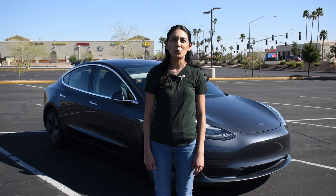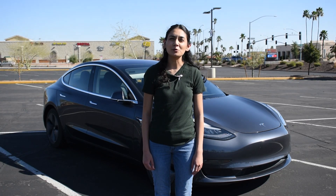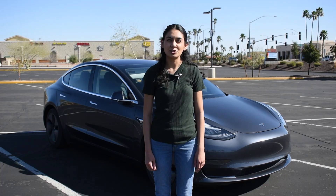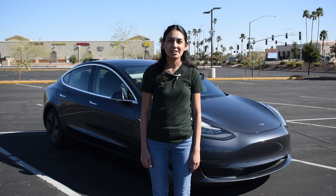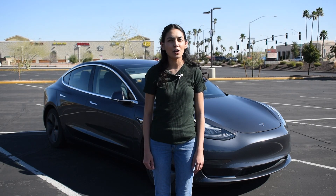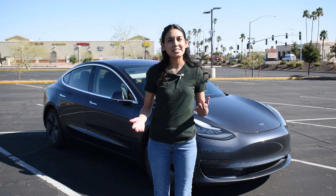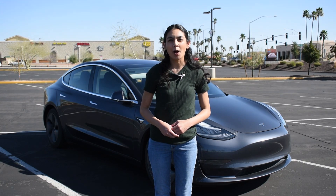Tesla eventually came out with what is frequently called Autopilot 2.5. They needed additional processing power to make their full self-driving dreams come true, so they doubled processing power and gained redundancy by adding a second Nvidia chip onto the board. They also updated the cameras and radar but it wasn't a major change. Smart Summon was a feature released for cars with hardware 2 and up — it allowed the car to navigate itself through a parking lot and return to its owner. Things like parking lots and city streets are much more complicated to drive than being on a highway, as there are many more obstacles and rules that need to be followed.